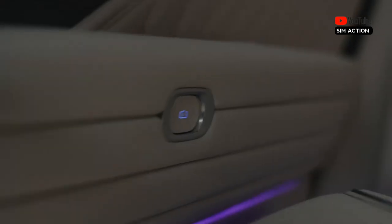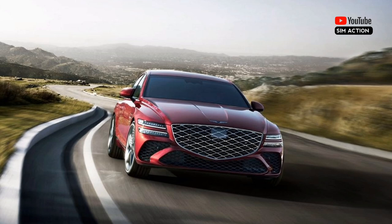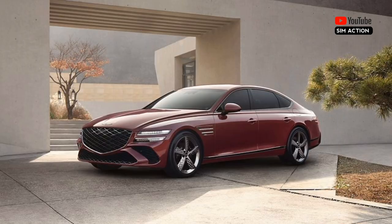Ride comfort and quiet cruising are the G80's bread and butter, so those seeking sharper handling should look elsewhere. But if you're looking for a tranquil luxury car with impressive features, a handsome design, and a fair price, the G80 delivers exactly that.